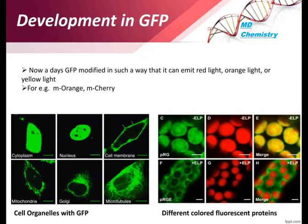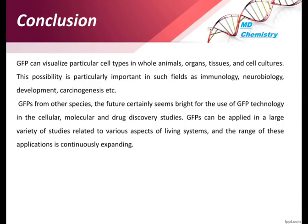Modern developments allow GFP to be modified to bind with specific proteins inside the cell, and also to emit different colors — red, orange, or yellow — instead of just green. This is important when visualizing two or three proteins simultaneously, as using different colors makes them distinguishable. Examples of GFP derivatives include mOrange and mCherry.